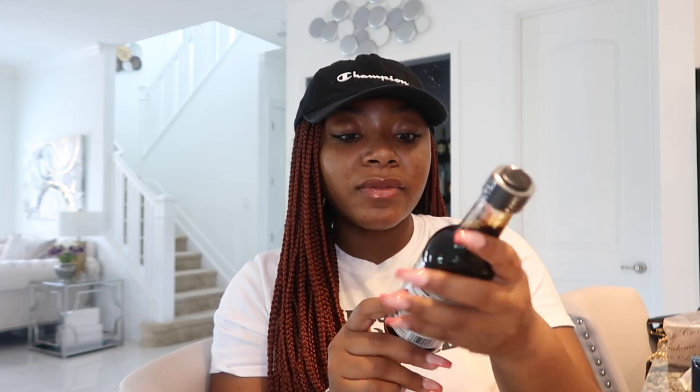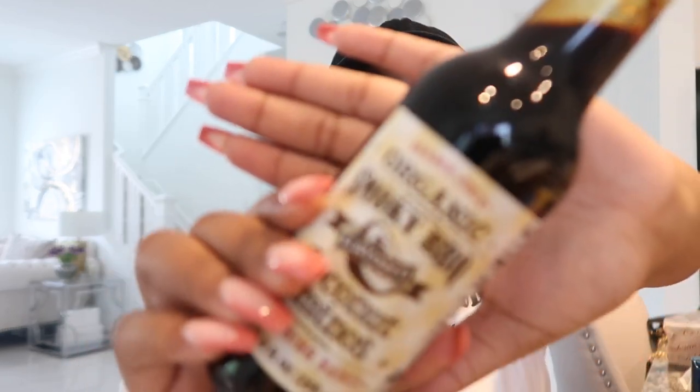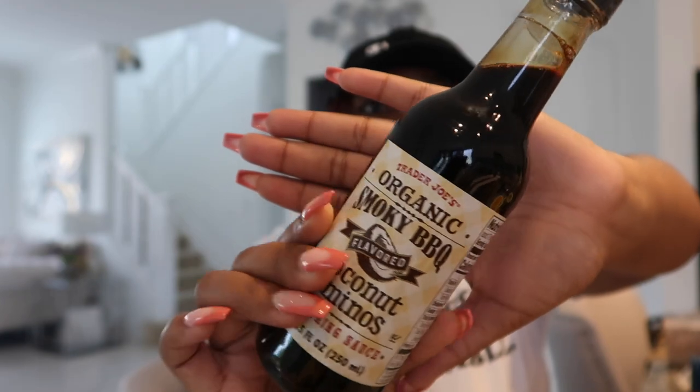Another thing I got is the Organic Smoky Barbecue Flavored Coconut Aminos. I believe this is kind of Tabitha Brown inspired — she did the carrot bacon that went viral. So this seasoning sauce is going to give you that smoky barbecue flavor on vegetables or whatever you want to use it on. Here's what it looks like up close — I had to get it.